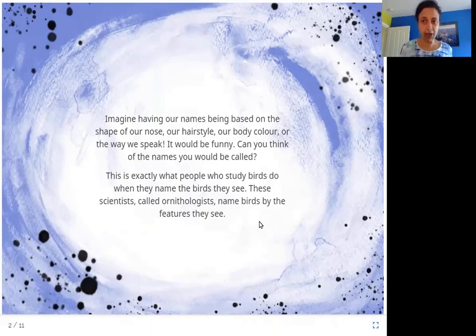Does it have black wings, or does it have a red beak? What color is it? What does it eat? Based on that is what these scientists name the birds. Can you imagine if our names were based on how we look, our hairstyle, or the shape of our nose? Can you think of some of those names your friends would call you?